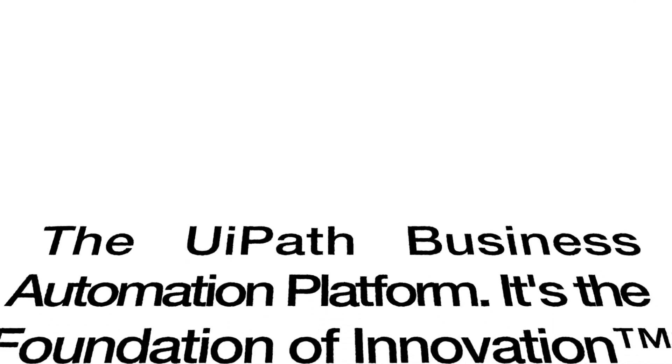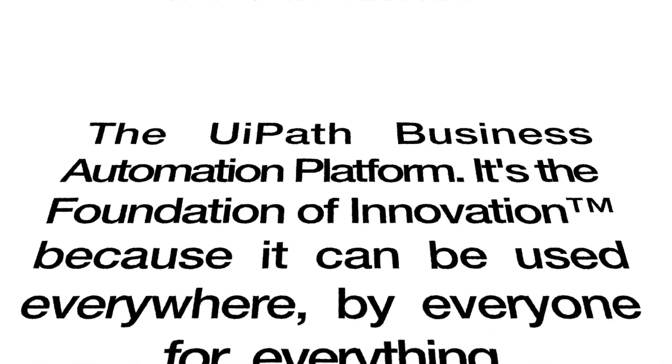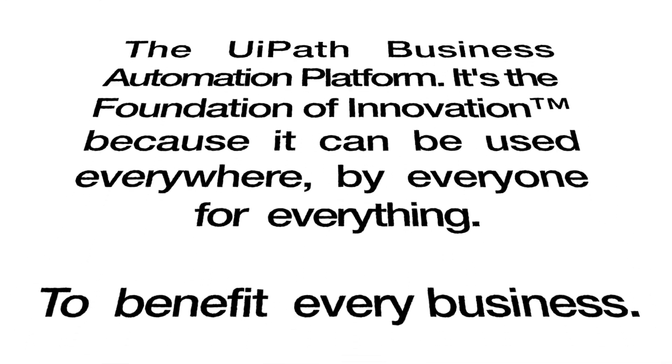The UiPath Business Automation Platform — it's the foundation of innovation because it can be used everywhere, by everyone, for everything, to benefit every business, even Armchair Emporiums. Get your innovation infrastructure at uipath.com.